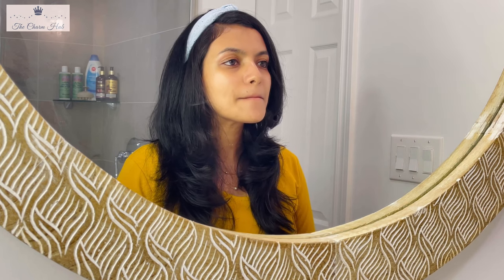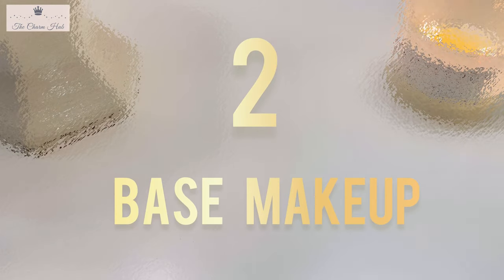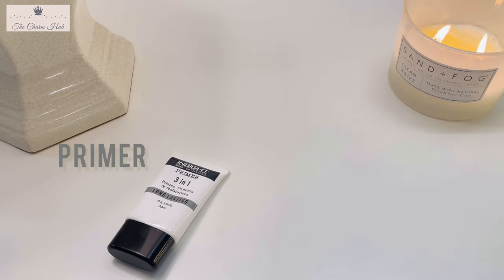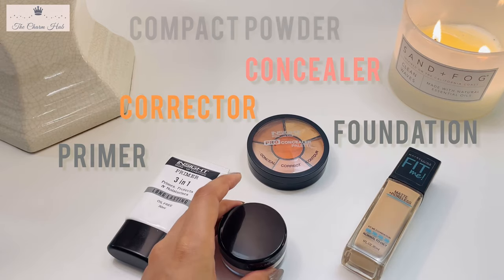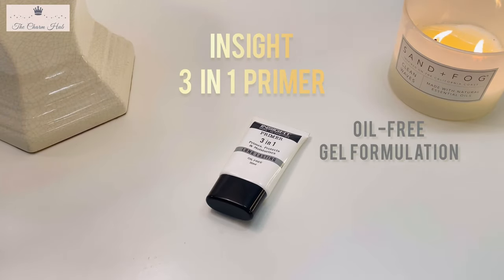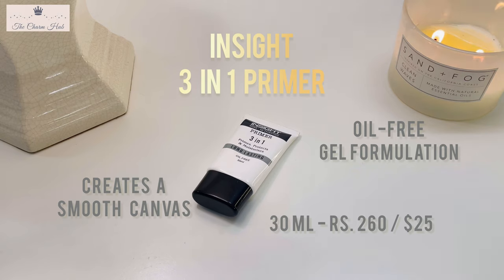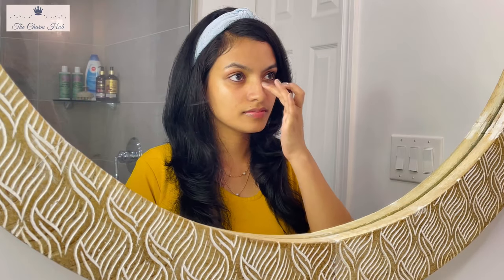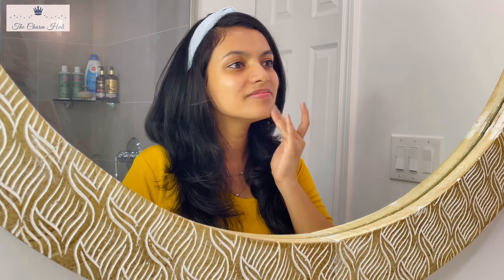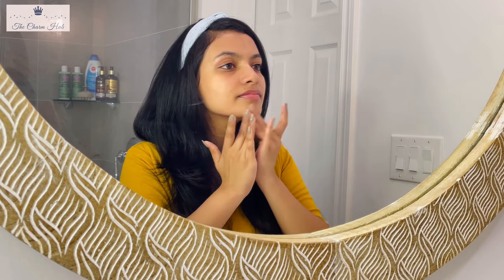The third step is lip care. I'm using the Good Night Coconut Lip Sleeping Mask from Nude Cosmetics — a blend of wonderful oils that keeps lips moisturized, hydrated, and smooth. Always use a transparent or non-tinted formula so it doesn't interfere with your lipstick color. Moving on to base makeup, the first step is primer. I'm using the Insight 3-in-1 Primer, which has an oil-free gel formulation. A primer helps give a flawless base, fills in pores, and helps makeup last much longer.